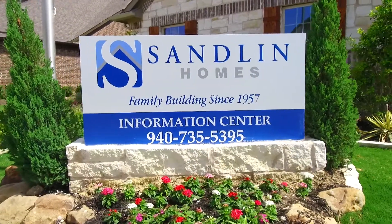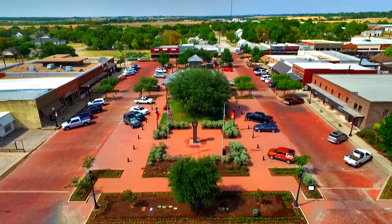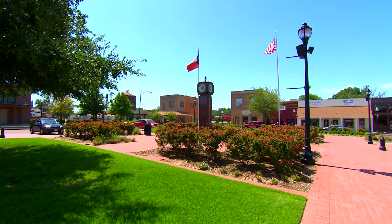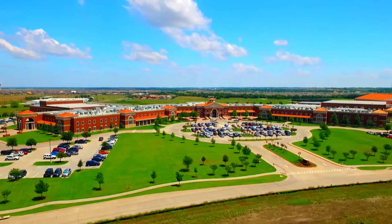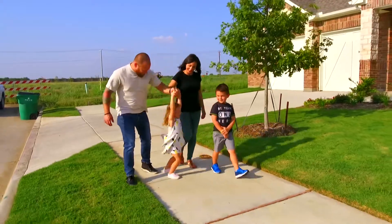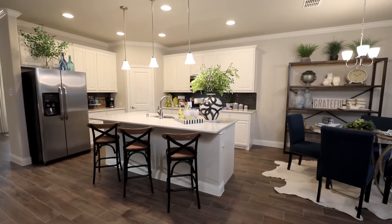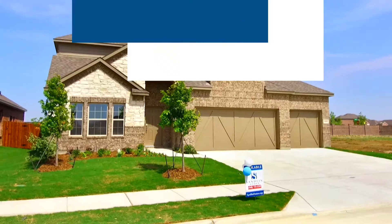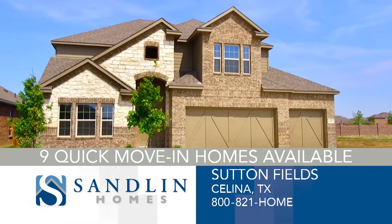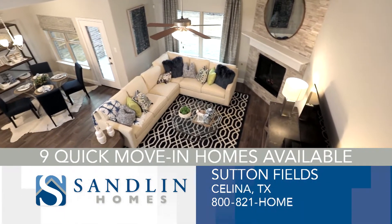Sandlin Homes has new homes available right now in the community of Sutton Fields in Celina. Families will love the experience of living in a small city with big dreams, fueled by Prosper ISD, and countless opportunities to explore outdoors. Since 1957, Sandlin has built homes with quality construction and exceptional service, designed to bring families together. With nine quick move-in homes available, you can be in your dream home by the summer. Discover the difference — visit today.